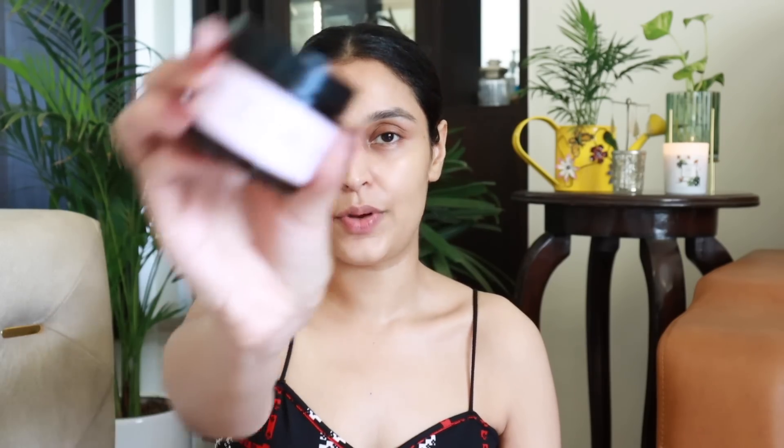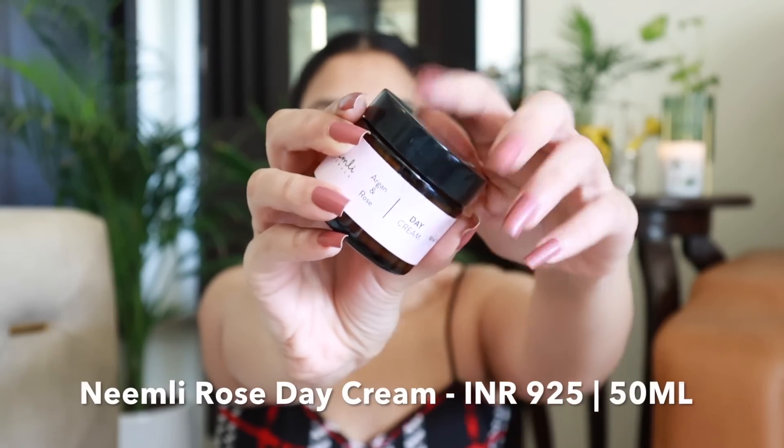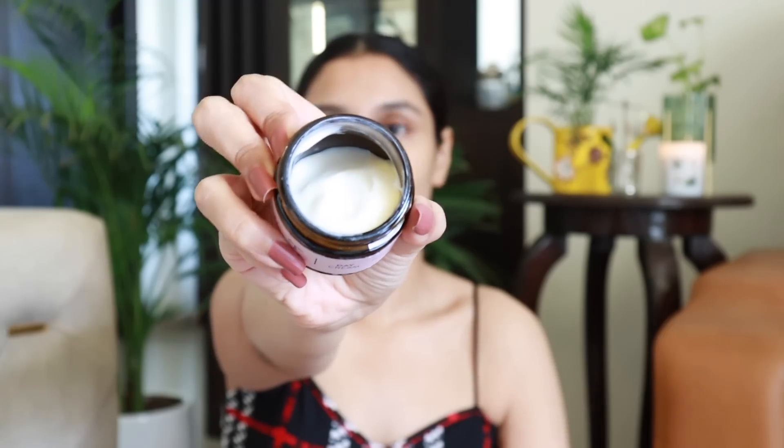Now that my skin has absorbed the vitamin C serum, I'm going to apply a moisturizer. The one I've been liking quite a lot lately is the Neemli Naturals Oat and Rose Day Cream. These days my skin has been a little on the drier side so I like this moisturizer. It's not a very thick one — I like the consistency; it's very good for my combination skin. It's lightweight, but if you have very oily skin you're likely not to like this. For combination and dry skin this is a good day cream — it's lightweight and works very well under makeup and sunscreen. I'm going to take a little bit, start from the center of my face and spread out, not forgetting the neck. I'm going to let this sit for about 30 seconds and then go on to the next step.